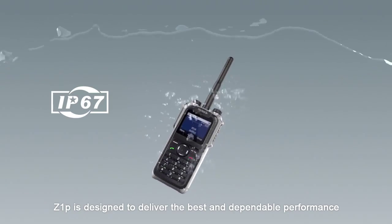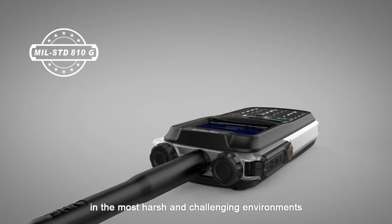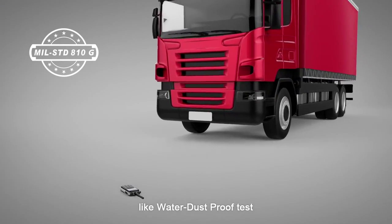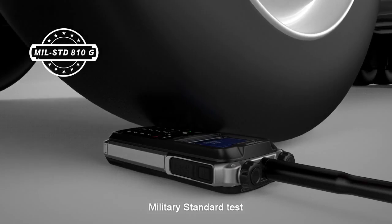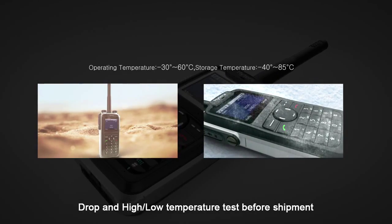Z1P is designed to deliver the best and dependable performance in the most harsh and challenging environments. It passed all kinds of tests like water and dust approval tests, military standard tests, and drop and high-low temperature tests before shipment.